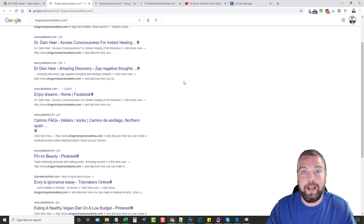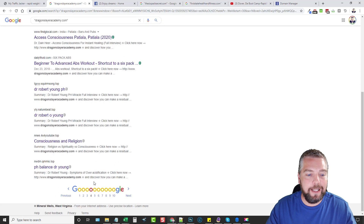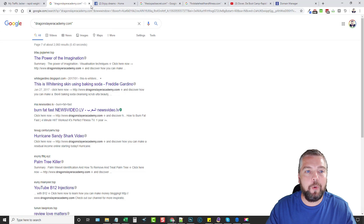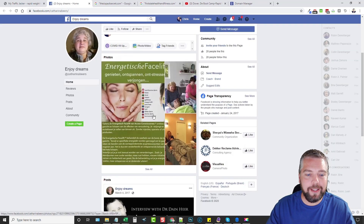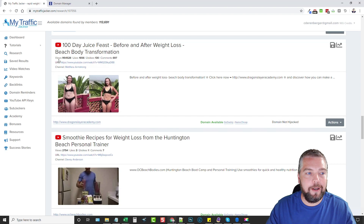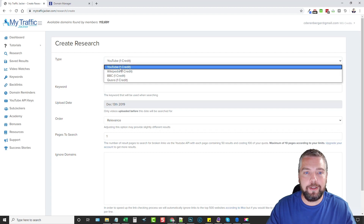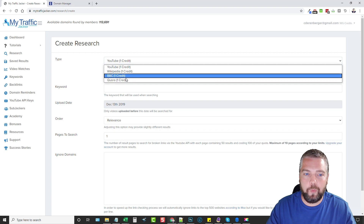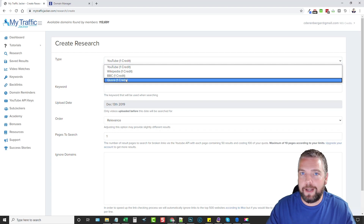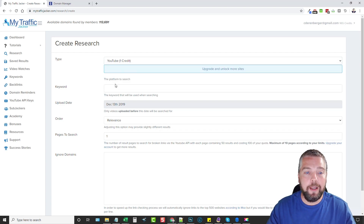This is how powerful this tool is. This one domain is worth the investment of this tool over and over again — I can redirect it wherever I want. When people find this link on Facebook, Pinterest, or any of those other sites and click it, it's going to take them to where I want them to go. Going back to research and clicking New Research, you'll see options to search not just YouTube but also Wikipedia, BBC, and Quora. Each search takes one credit, and all pricing details are on my website.